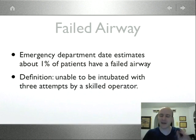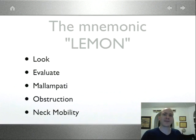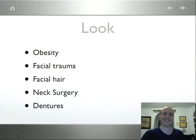Let's go through the LEMON Law, which hopefully will alert us to patients who could end up with a failed airway so we can plan for disaster. The mnemonic LEMON stands for: Look, Evaluate, Mallampati, Obstruction, and Neck Mobility. Mallampati — that's such a strange-sounding word — but anyway, no offense intended. Let's go over each component.